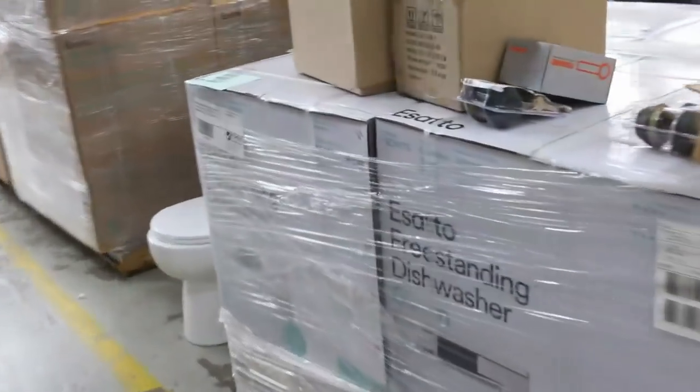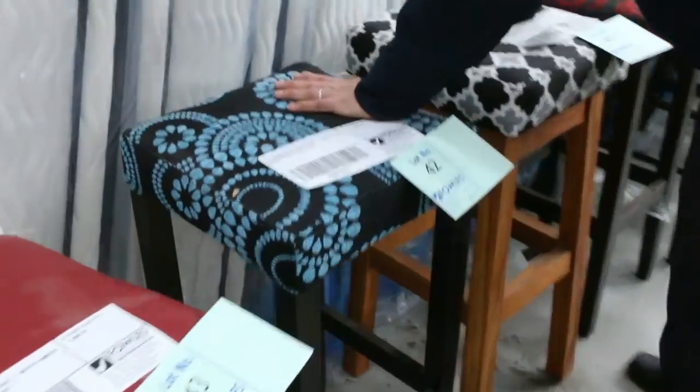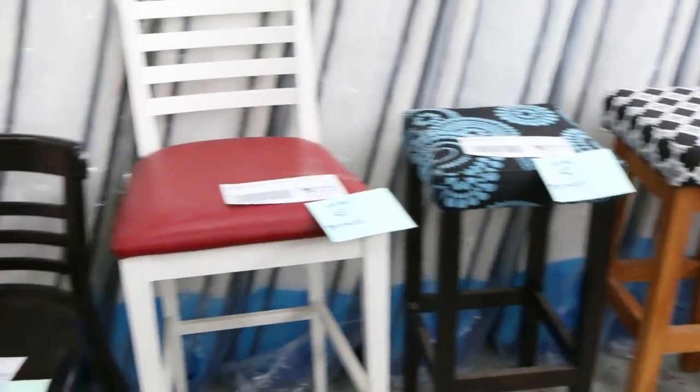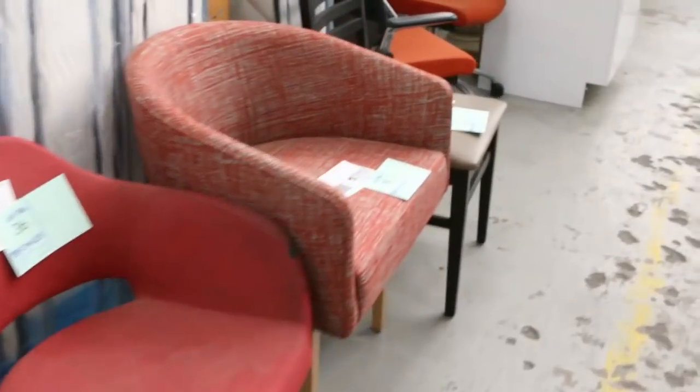More dishwashers. We've got a heap of cafe chairs tomorrow as well, and all this furniture through here is unreserved. These are pretty nice stools — just some one-offs. They'll work for somebody really well, probably a couple of hundred dollars worth each. All $1 no reserve on those, so absolutely fantastic buying.